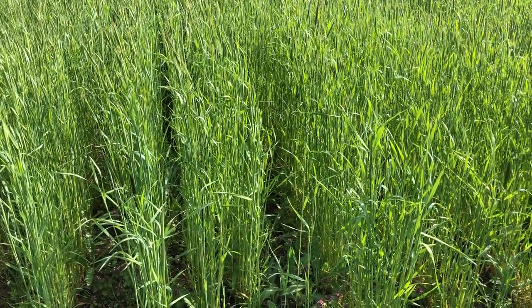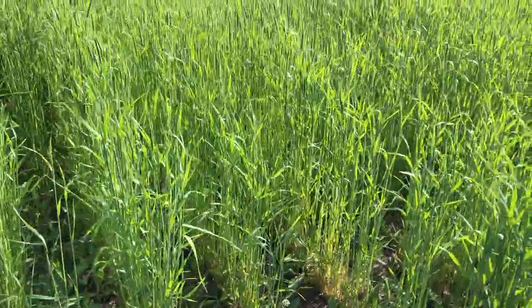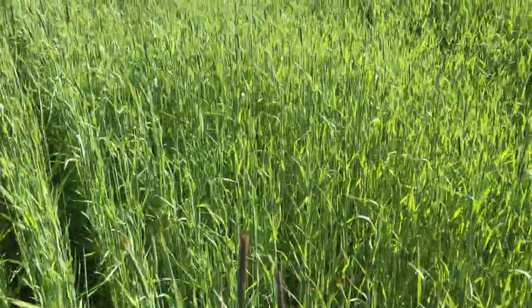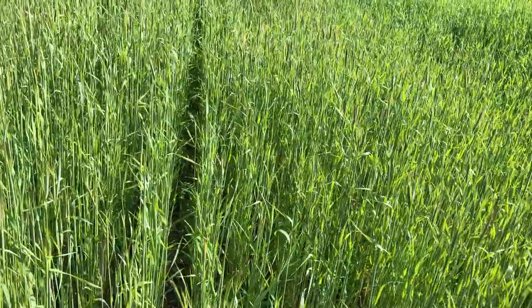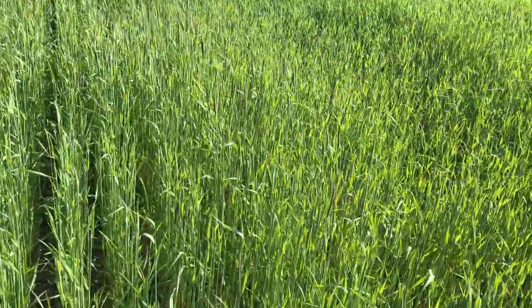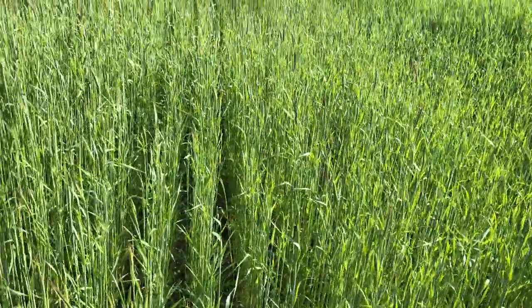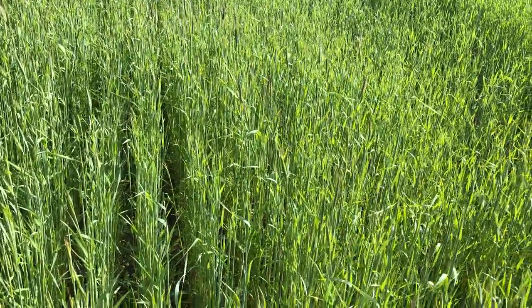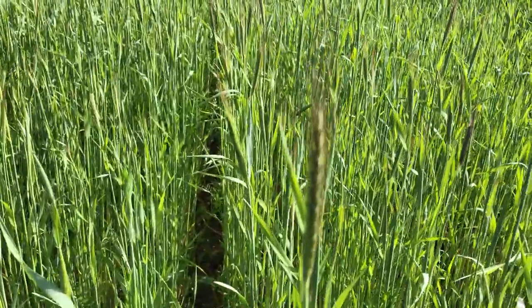Here again is our tall one, Elbon — the most mature. And this ND Gardener is just behind it, so a little bit shorter, but this one is also heading pretty much.